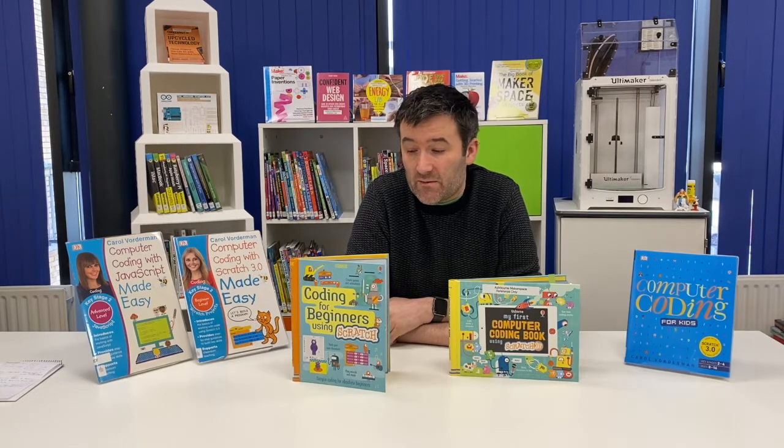Hi everyone, Mark here from Mead Libraries. I'm part of the E-Service and Coding team and I'm here as part of the Iowa Reads campaign to recommend some coding books for kids.